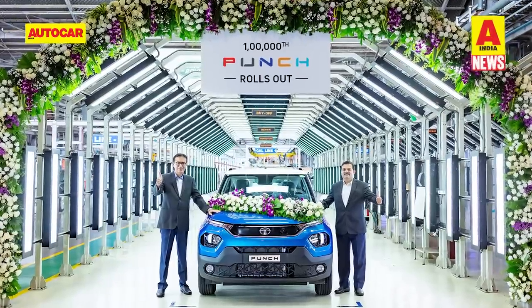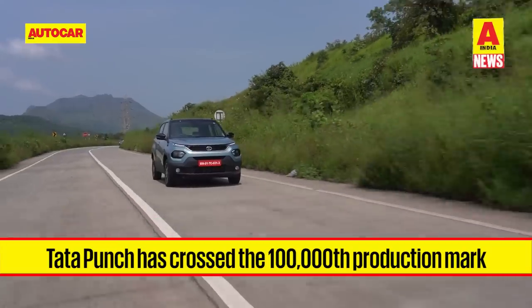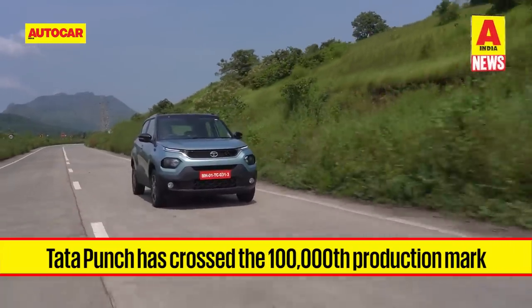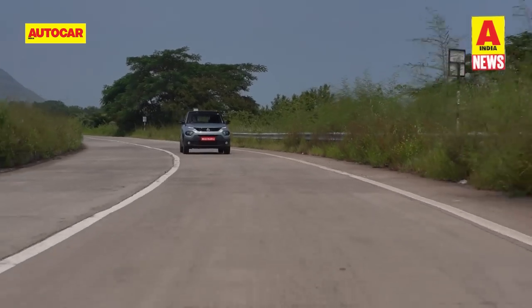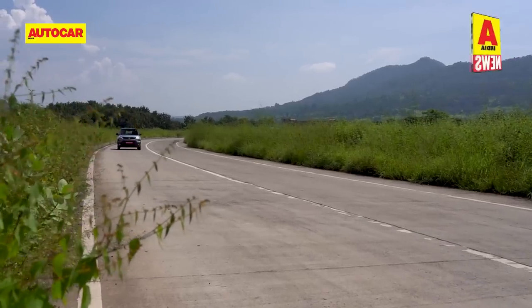Tata Motors had reason to celebrate with the Punch achieving a production milestone. The 100,000th Punch rolled off Tata's production line at Pune over the past week. The micro-SUV has averaged sales of 10,000 units a month since its launch in October 2021.